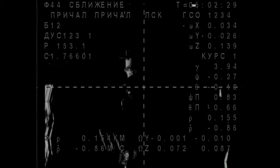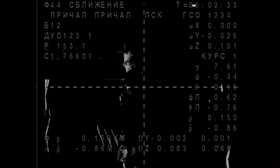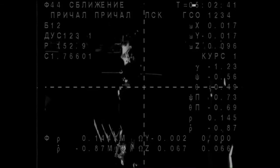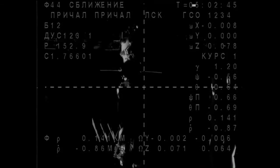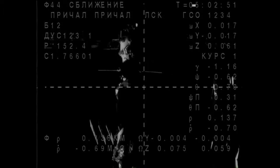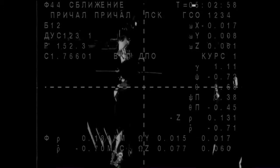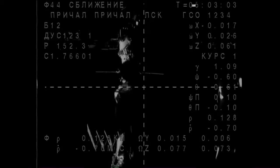We are at 1.776. The range is 150, 0.06 for range rate. Range is 140, 0.86 for range rate. Copy. Decelerating. We are feeling the deceleration and the approach thrusters are indicated as firing. 130.7.